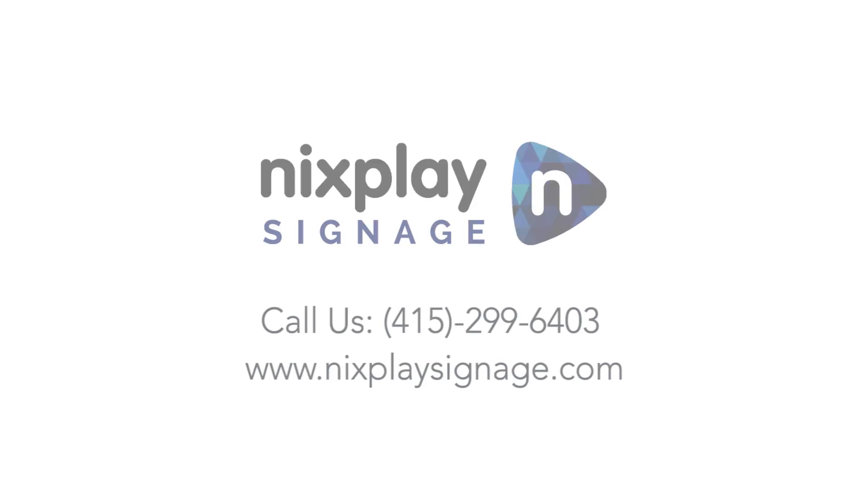Visit www.nixplaysignage.com for more information.